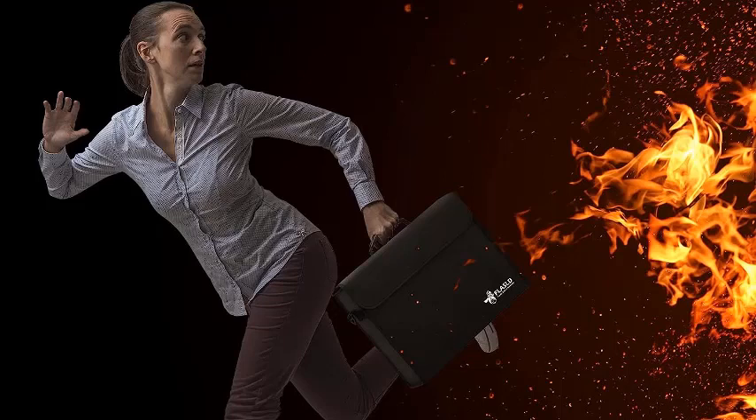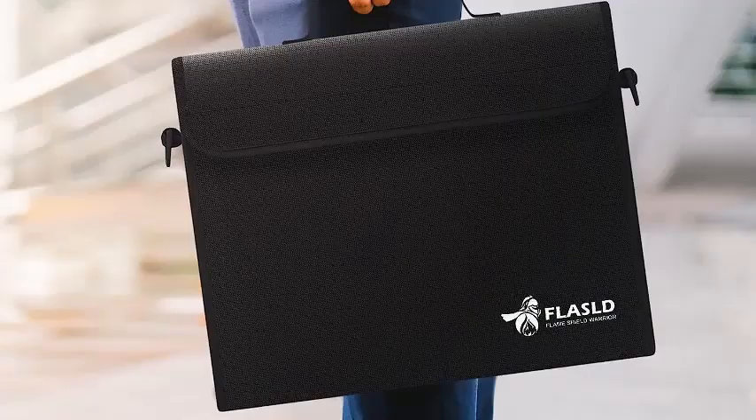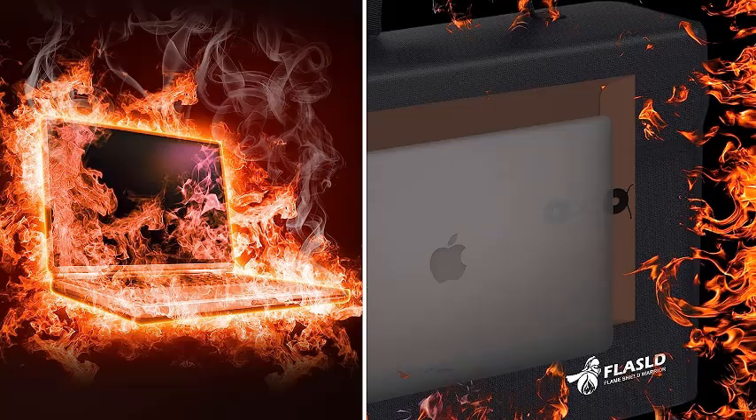High-quality zipper and hook-and-loop closure: our fireproof safe bag is equipped with both a high-quality zipper and hook-and-loop closure. All seams are reinforced and stitched tightly on every fireproof document bag to keep your precious valuables in safe conditions. Our fireproof document storage is perfect for home, office, and travel use.